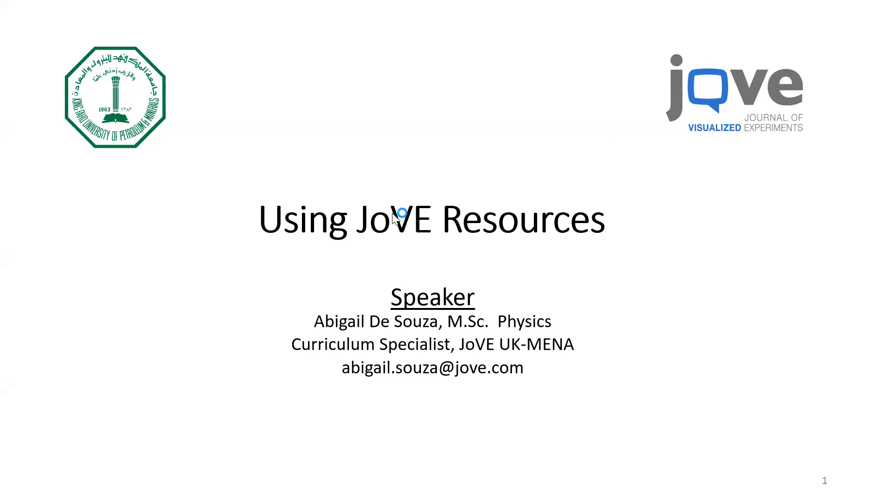Jove stands for the Journal of Visualized Experiments. Your university, KFUPM, has recently subscribed to all the Jove video resources on the entire platform, which means faculty and students have access to everything under the Jove umbrella. Joining me on this session is also Mr. Ahmed, who is the account manager for the MENA region. A big thank you to the KFUPM library and Mr. Ali, who helped organize and promote this session.